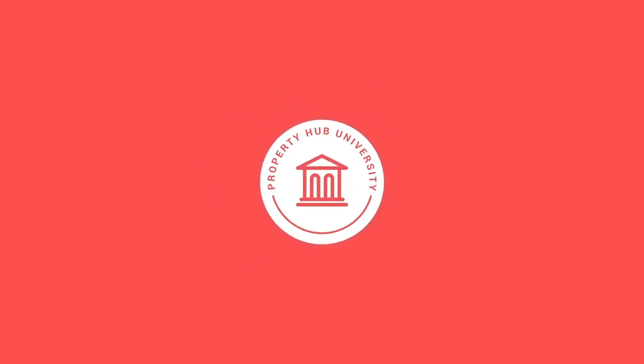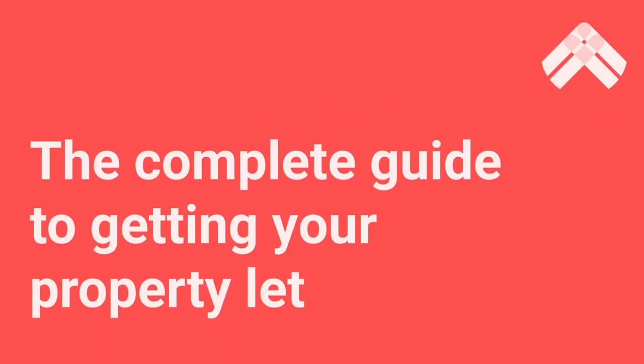Welcome to this Property Hub University course called The Complete Guide to Getting Your Property Let. So you've bought a property — congratulations. There's now only one thing standing between you and getting that rental income coming in, and that of course is getting a tenant in place. That is what we're going to teach you to do in this course. By the end, you'll have gone through every step you need to get a tenant in place and have your rental income coming in.